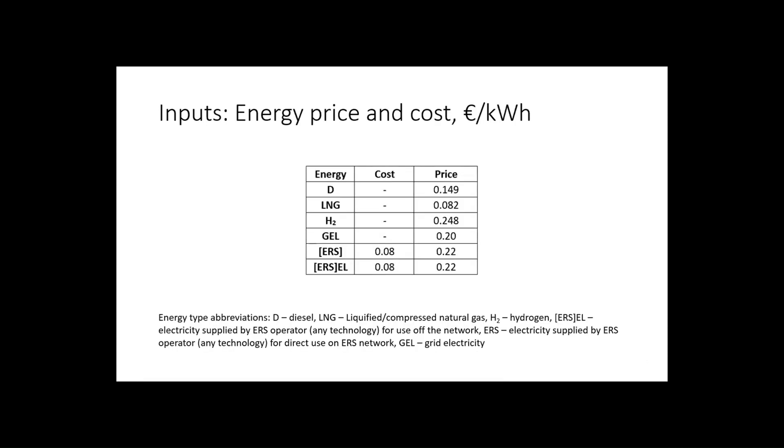We also have inputs for energy price — we looked at market data, at what you can buy at the pump. We have the cost for energy price, the cost for ERS electricity — that's the cost at which the operator buys the electricity. He buys at 8 cents and sells at 22 cents, so this is optimized to recover the infrastructure use.